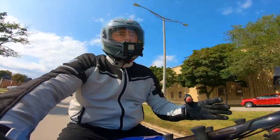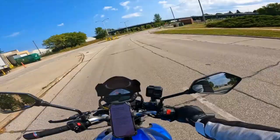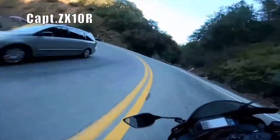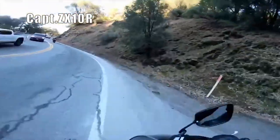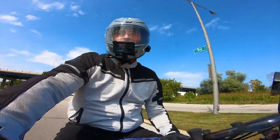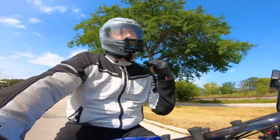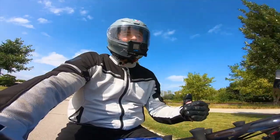One of the scariest parts about riding a motorcycle is the fear of going down. There's nothing you can do about it — at some point or another that time will come. Everyone at some point or another goes down. The most painful part about going down is the road rash that you might get if you're not wearing proper motorcycle gear.